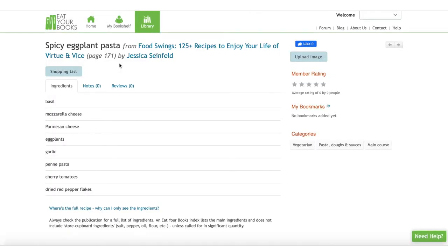I do need to mention that this database doesn't give you the instructions for the recipes — it gives you the title, the page number, and the list of ingredients. You can't use the website instead of looking in your cookbooks, but the website lets you know which cookbook to look in to find a specific recipe.